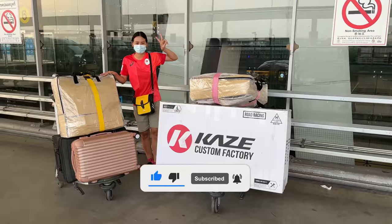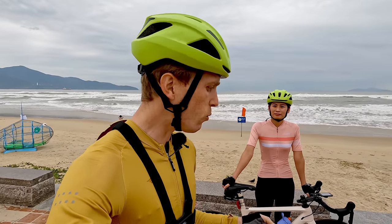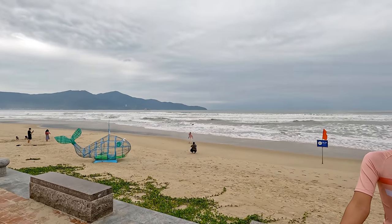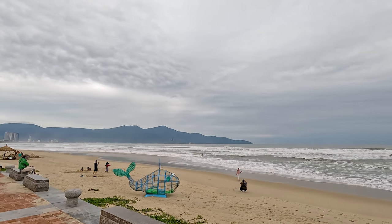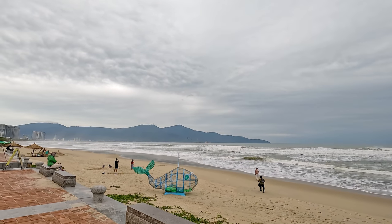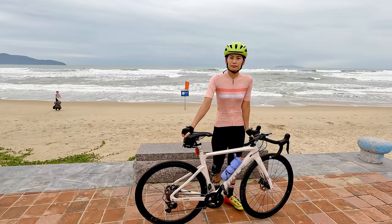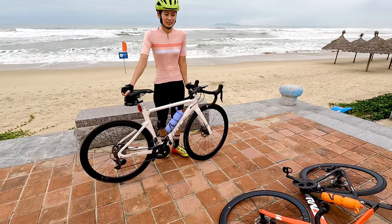We actually came here with four bikes. If you saw our last video, we made it here safely carrying four bikes, two suitcases, and two backpacks. We finally unpacked all our bikes and got everything ready. Unfortunately, the weather hasn't been that great here since we moved — it's been raining constantly for the first two or three days. This is our first escape from the rain.